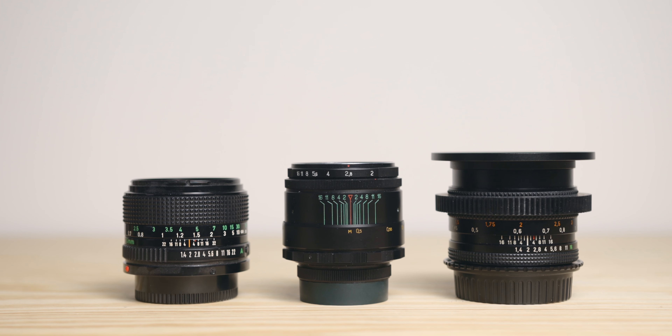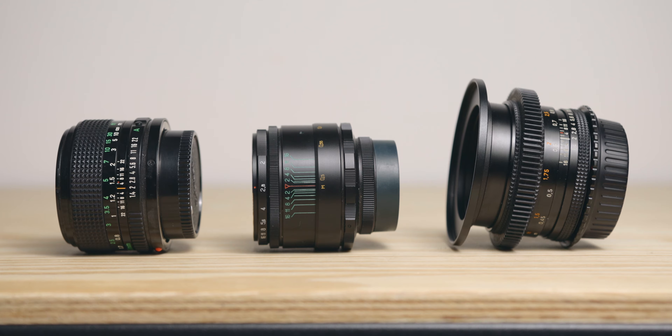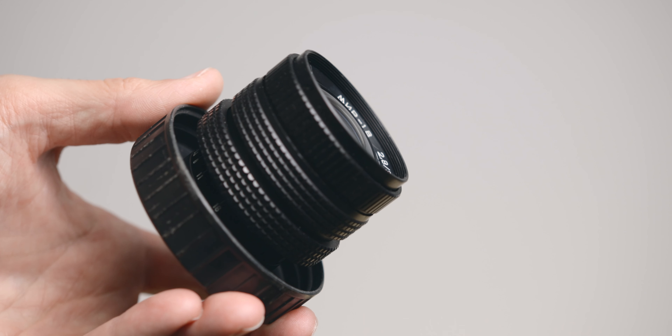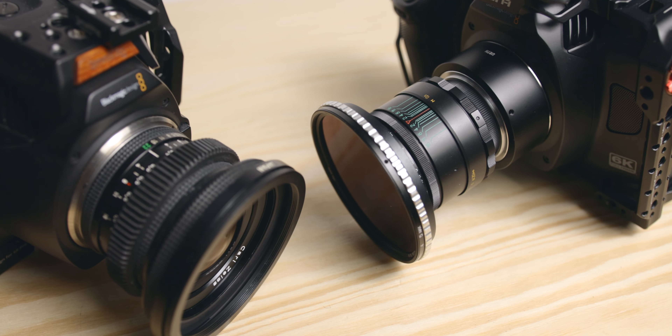I will also touch on the differences between the ones that I own and why I pick them. Hopefully this gives you a little more info if you're already looking into getting some vintage glass, or a bit of motivation and inspiration to start diving into it.